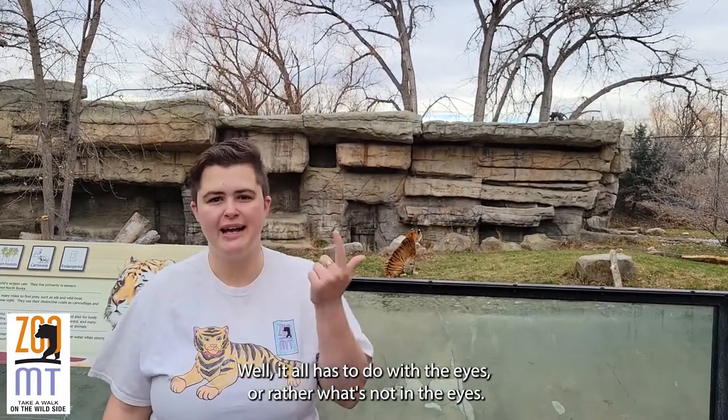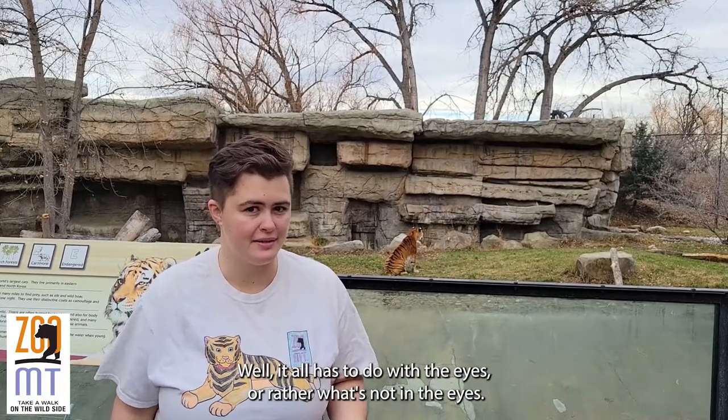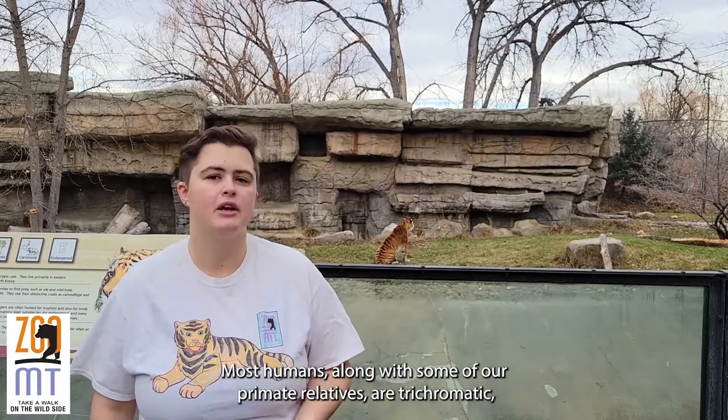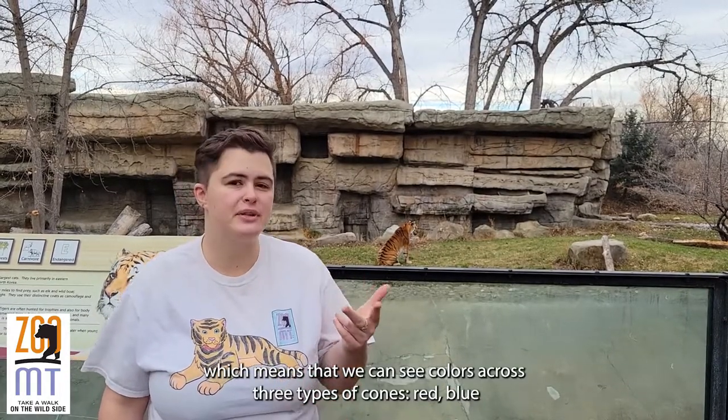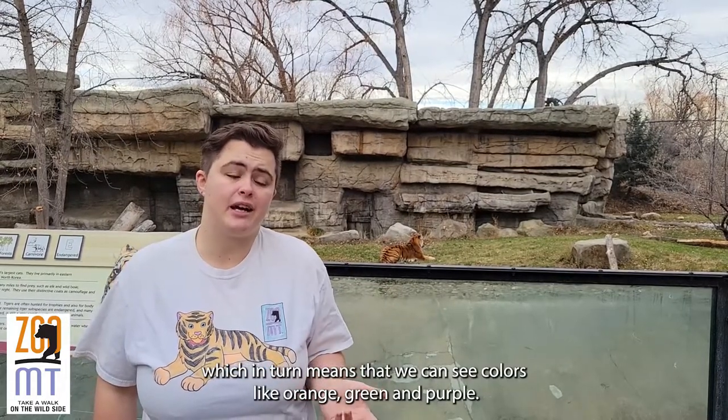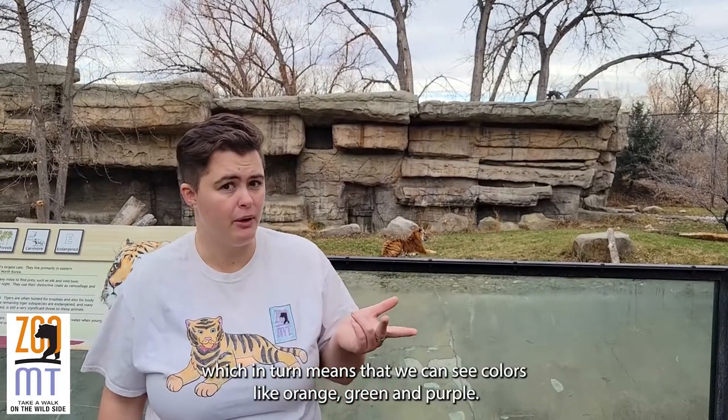Well, it all has to do with the eyes — or rather, what's not in the eyes. Most humans, along with some of our primate relatives, are trichromatic, which means that we can see colors across three types of cones: red, blue, and yellow, which in turn means we can see colors like orange, green, and purple.